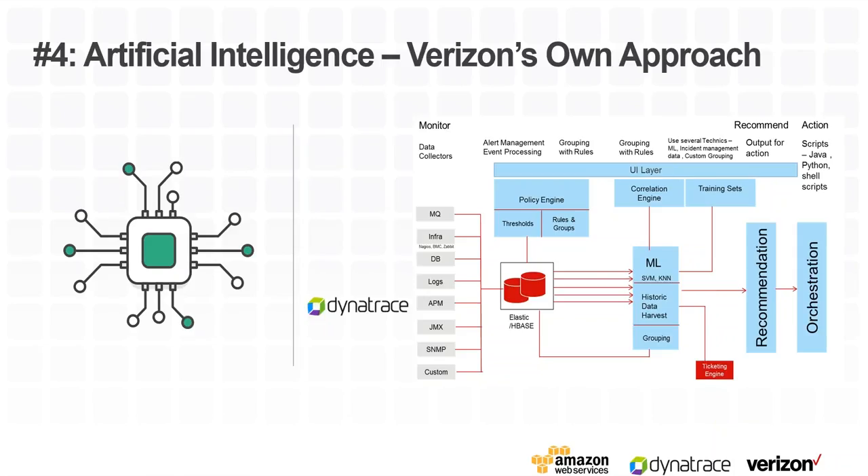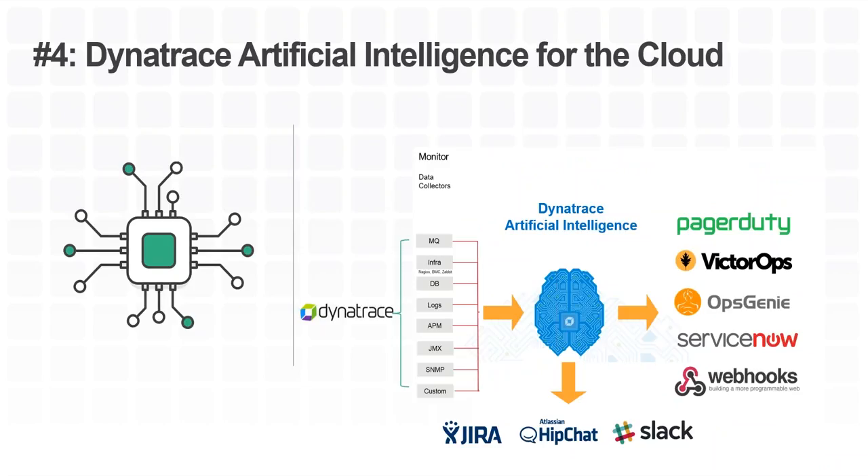What Verizon did was spearhead the whole thing — figuring out how artificial intelligence could work in their environment. What Dynatrace did was learn from our own transformation into the cloud and from their feedback. We expanded Dynatrace capabilities beyond APM — we now do log analytics, detecting critical log messages that feed into our AI. We do infrastructure monitoring and database monitoring, looking at JMX and other data sources. Everything comes out of Dynatrace, and just as Verizon did with their rule engine and machine learning, our AI makes sense of all the data and only alerts you when there's really a problem, telling you what the problem is and the potential impact.